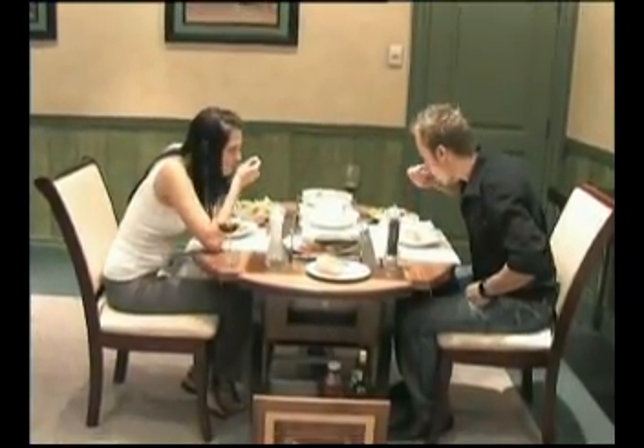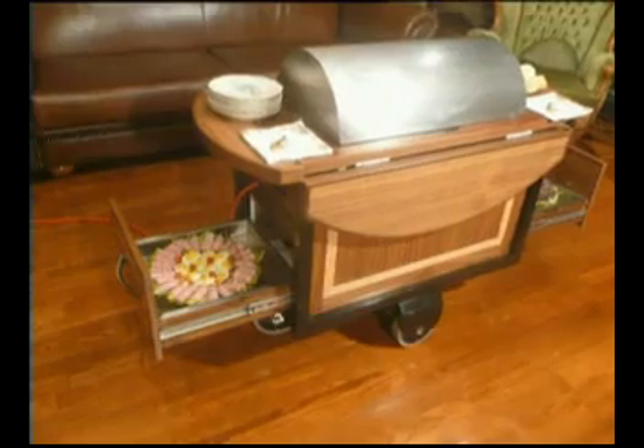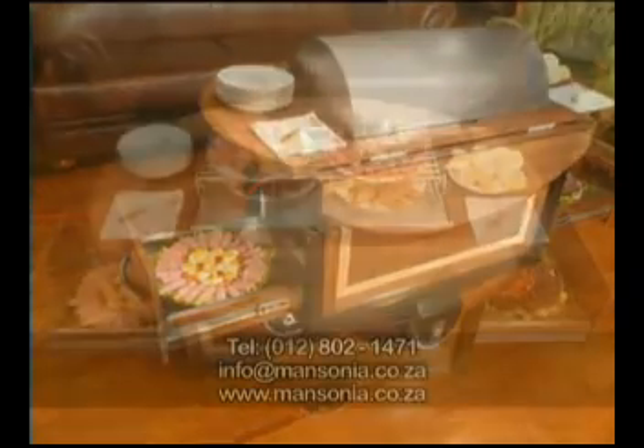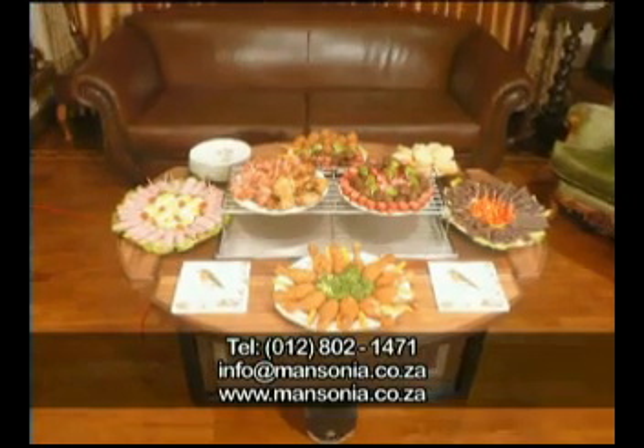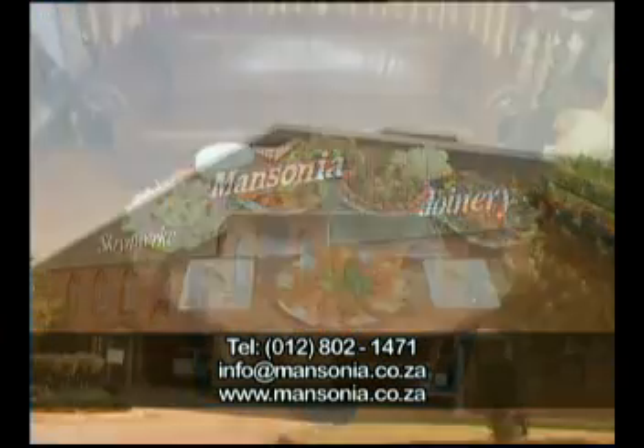The trolley can also be used for serving light meals and finger snacks, such as those often served at conferences. The Drighang Plus trolley provides a stylish and comfortable manner in which to serve hotel guests and to serve light snacks.